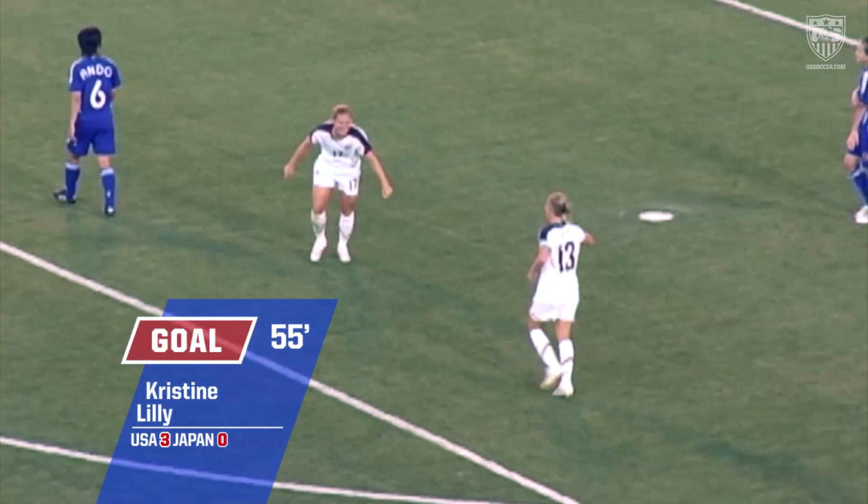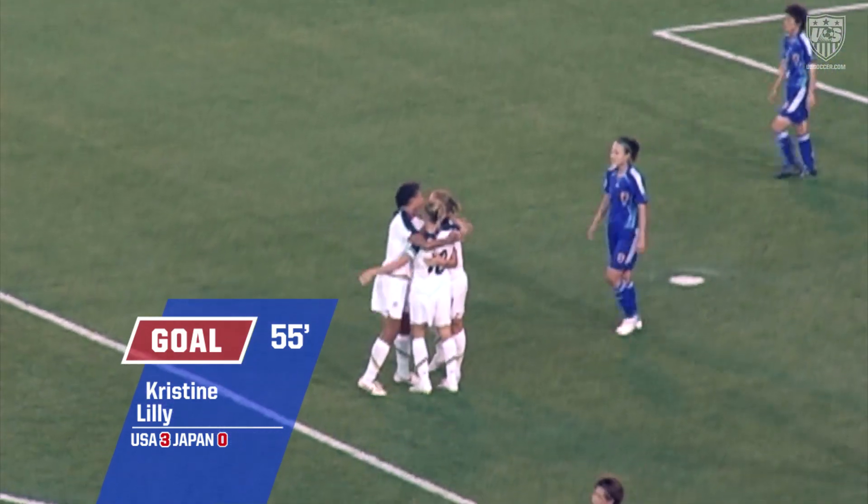Did I just say she has 123 goals? Because she has 124.